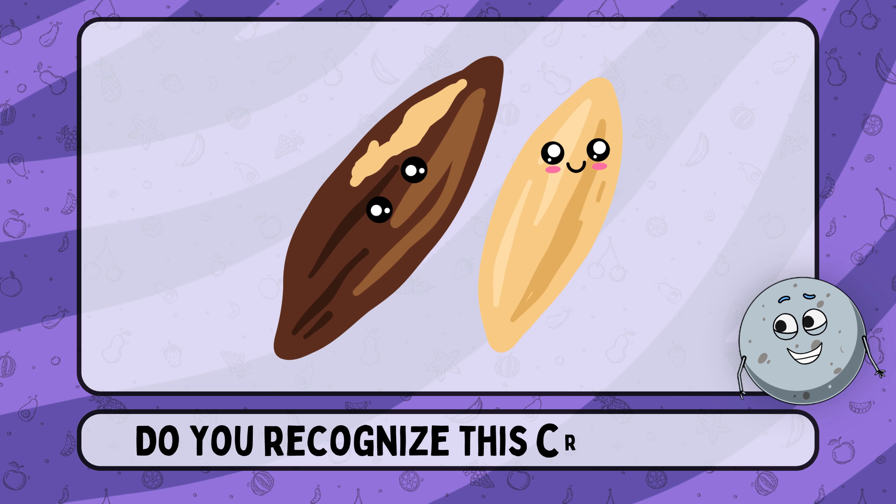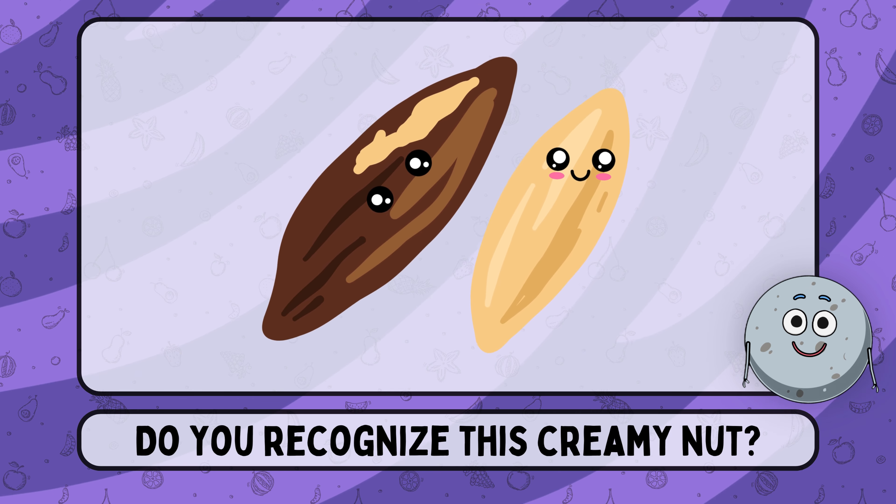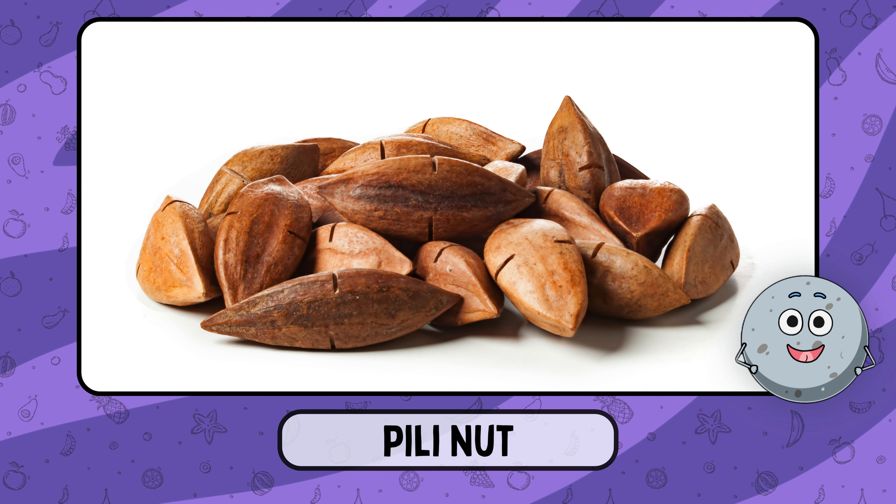Do you recognize this creamy nut? This is pili nut.